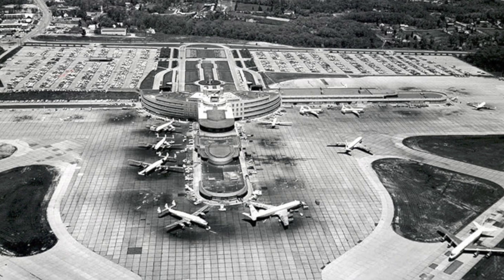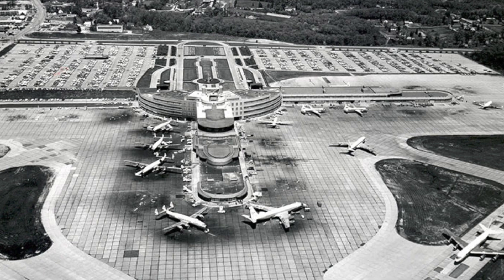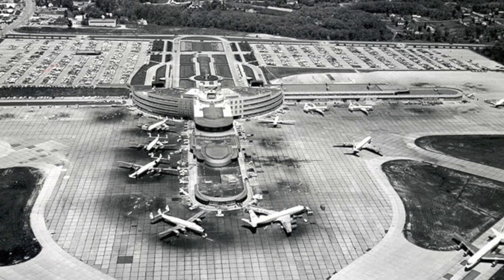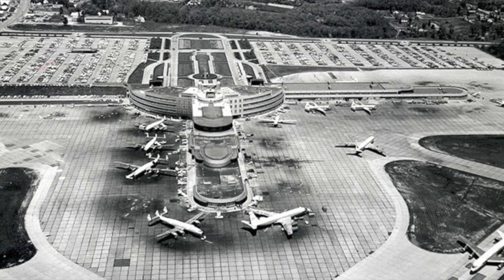TWA was forced to establish a hub at Pittsburgh, and tried out some transatlantic flights to London and Glasgow, but they unfortunately didn't work out. Later on, US Airways established a hub at Pittsburgh and they started transatlantic flights to Frankfurt. US Airways would then grow at Pittsburgh to become the dominant carrier at the airport.